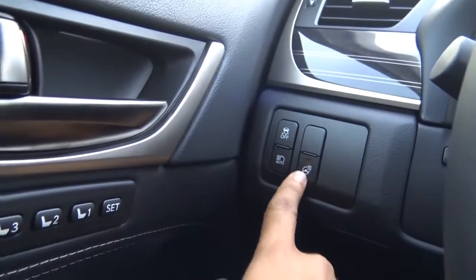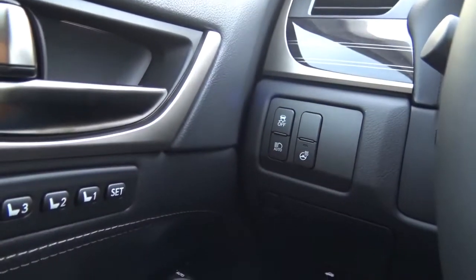Down here you'll find the electronic parking brake. Over here you have the heated steering wheel, automatic high beams, and the traction control off button.